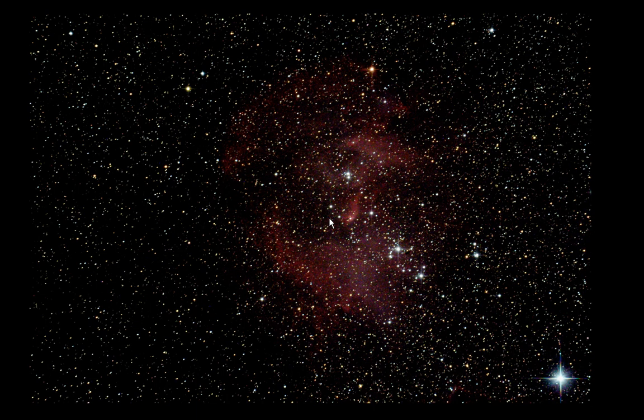NGC 3372 — enter, view object. Wow, look at the stars in that! That's spectacular — just spectacular.